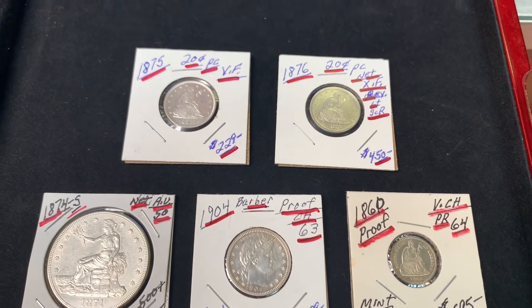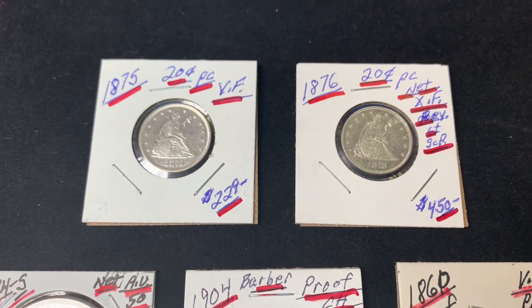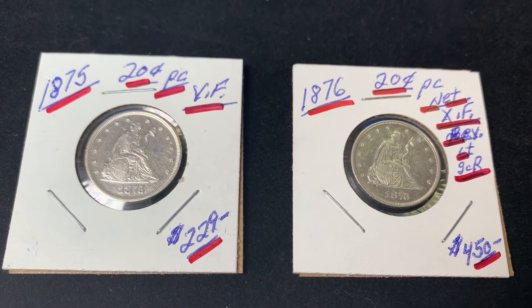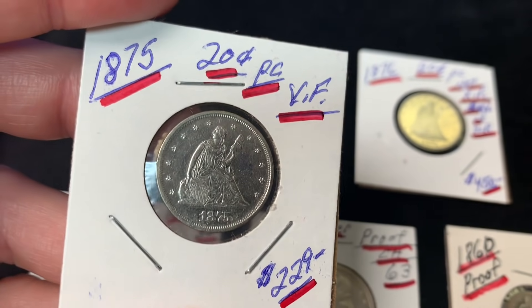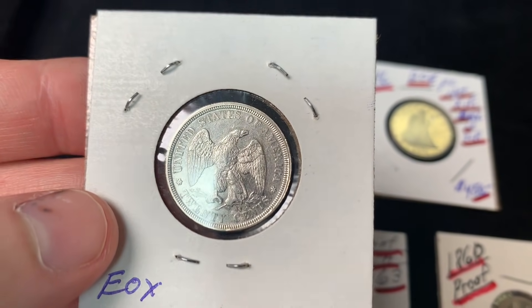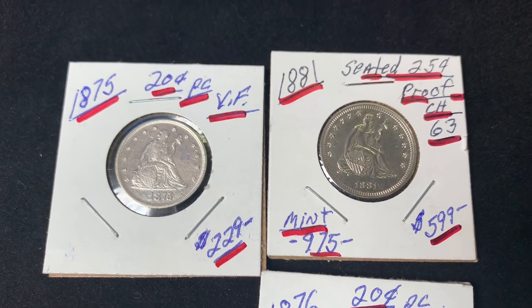They discuss 20-cent pieces, noting the 1875 and 1876-P are rarely seen. 20-cent pieces are hard to find because they were confused with seated quarters — the coins were too similar. In those days a nickel's worth was a picture of beer, and they're very similar.